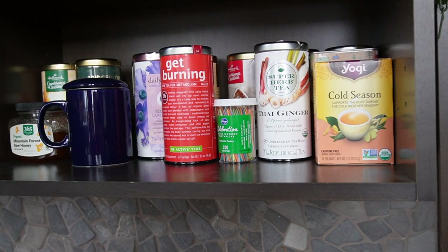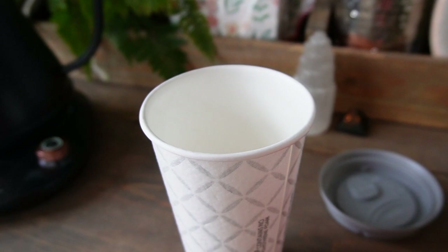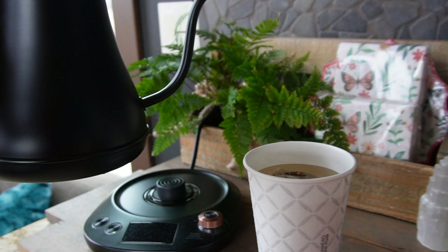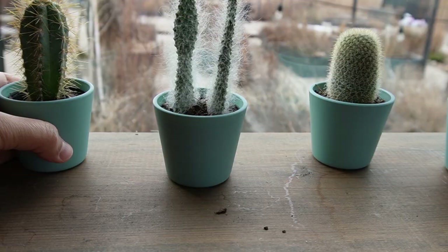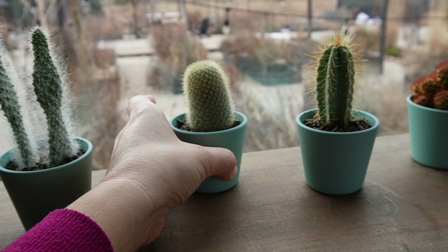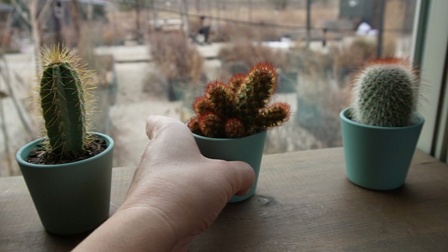I have to start my day out right with a little cup of tea. I'm going to check some of my indoor plants before I go outside for the day. Every one to two times a week, I kind of just turn my little cacti here.